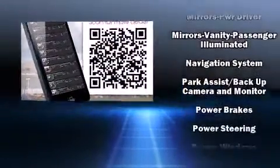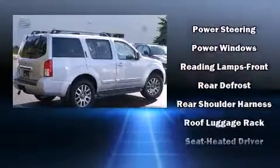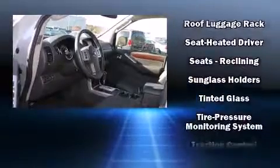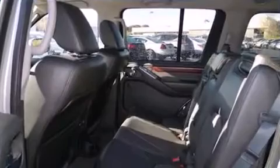Nissan also prioritized safety and security by including dual front impact airbags, head curtain airbags, traction control, anti-whiplash front head restraint, a security system, and four-wheel disc brakes with ABS.